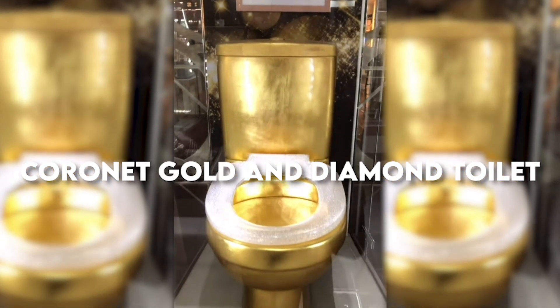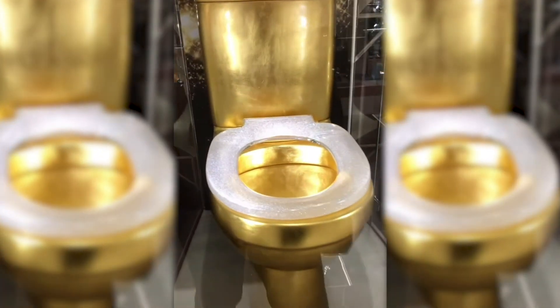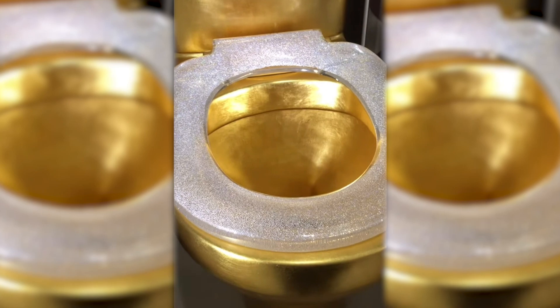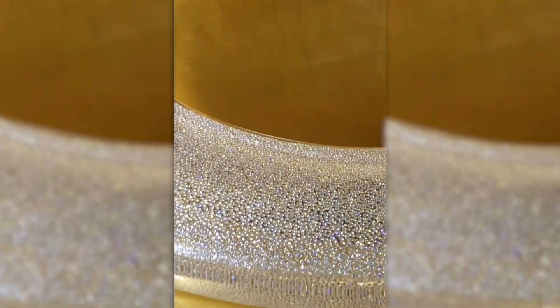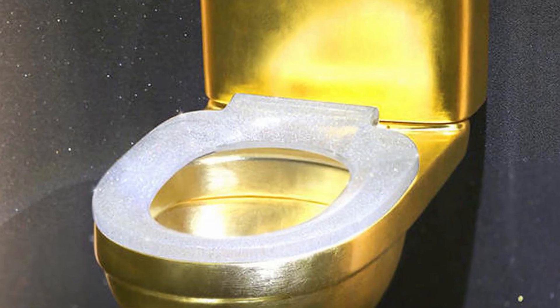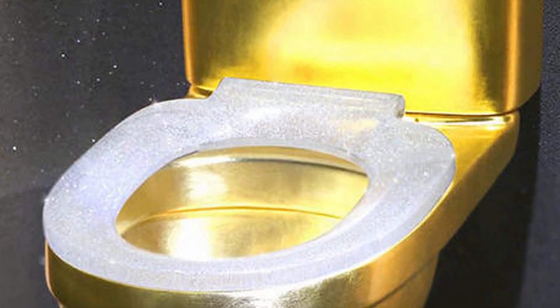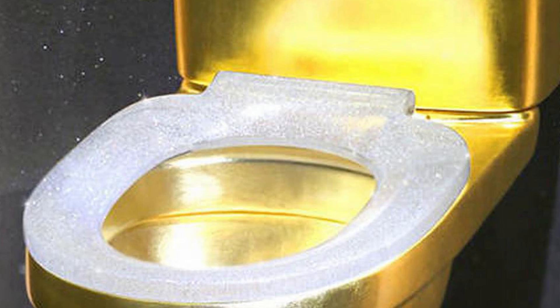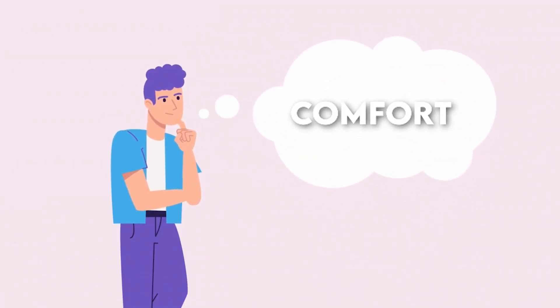Whoever took the toilet must have made a fortune out of it. But if he had taken the next one, he'd have made a bigger fortune — a mix of gold and diamonds. At number 4, we have the Coronet Gold and Diamond Toilet at $1.3 million. When Aaron Shum Jewelry Ltd unveiled this toilet, it contained more than 40,800 diamonds, breaking the previous Guinness World Record for the number of diamonds on a single toilet seat.